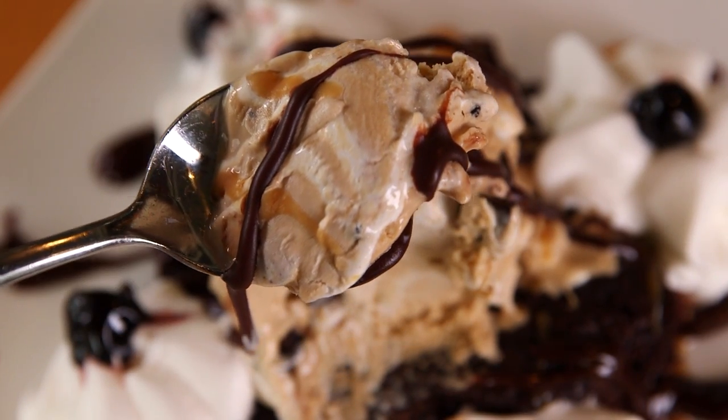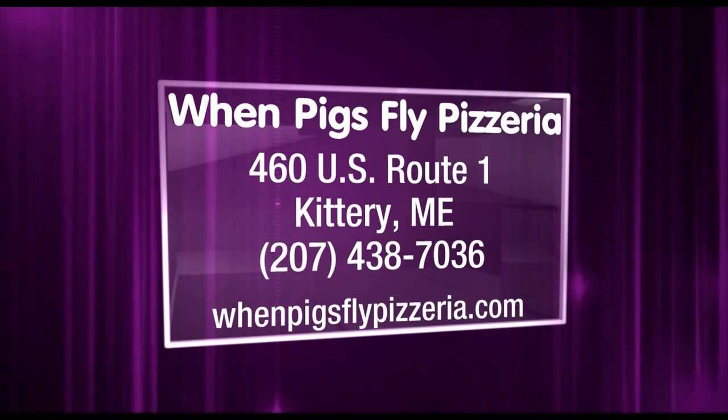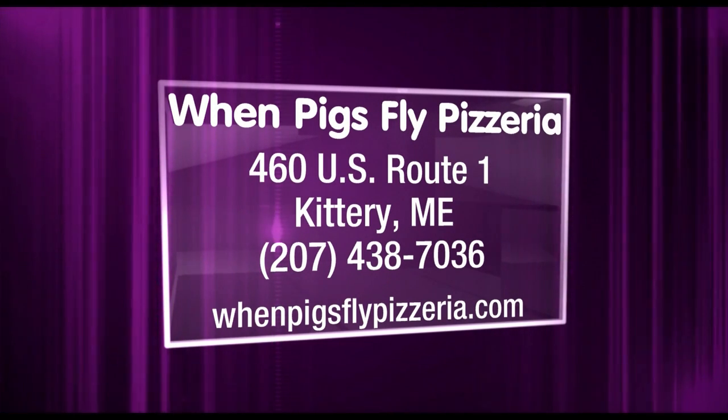You have great wine and beer at When Pigs Fly too. Trust me on this — you have to try this place at least once. It's When Pigs Fly Pizzeria, right on Route 1 in Kittery, Maine, and they're online at whenpigsflypizzeria.com.